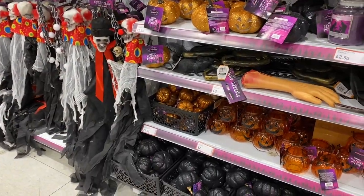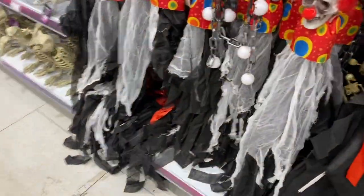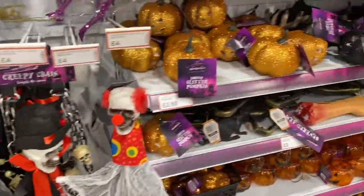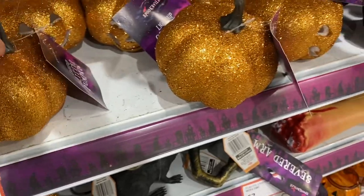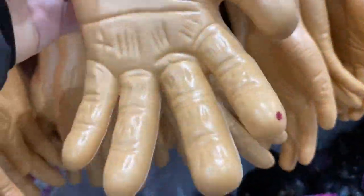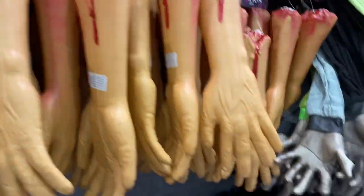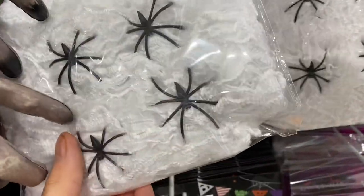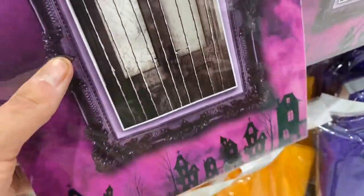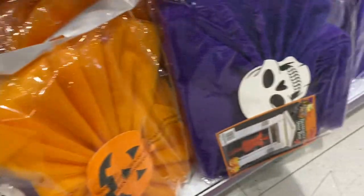So I just thought I'd come into a pound store and see what they have. They've got loads of different stuff - these are pumpkins, £2.50. Some arms, some legs, a cobweb, door curtains for a pound. Not sure what that is.